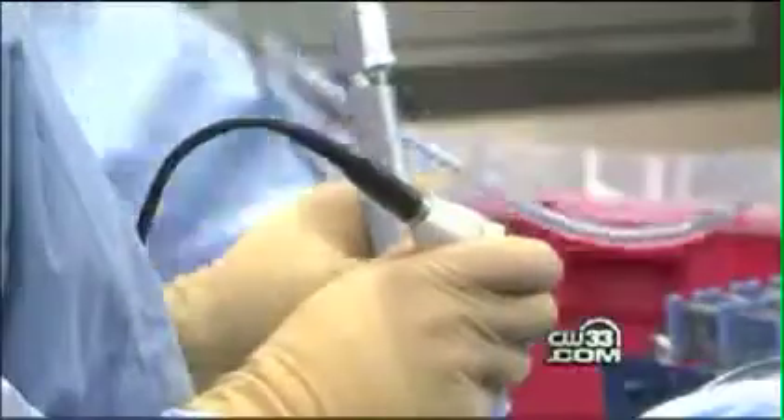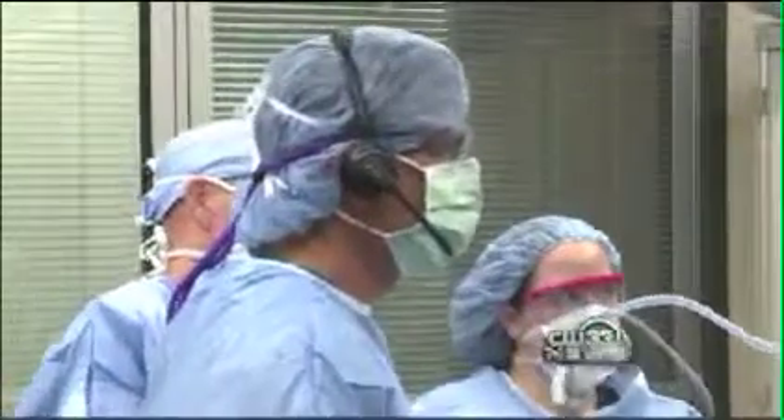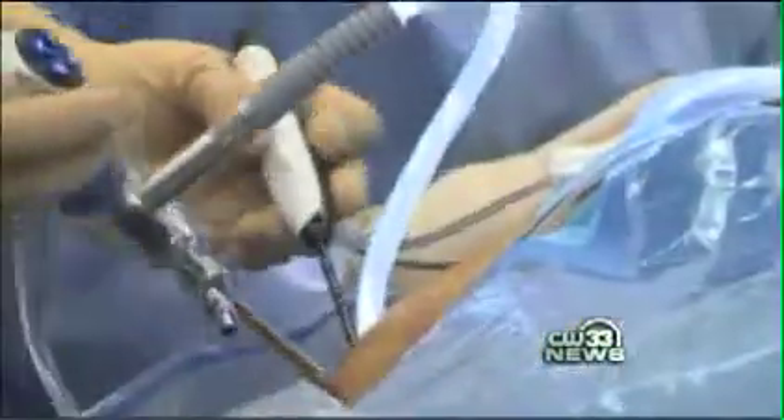The streaming images can be recorded or watched by anyone, anywhere, with an access code. Dr. Scheinberg uses it to teach students and other doctors so they can learn wherever they are. Now they can sit in front of their computer or in their home, don't have to travel here, and he can show them what he's doing both inside the joint and outside the joint, communicating back and forth through the microphones.